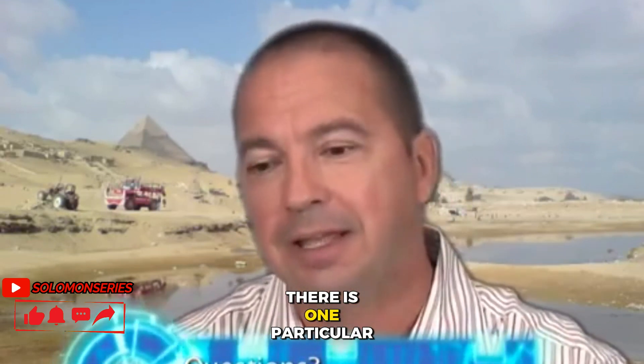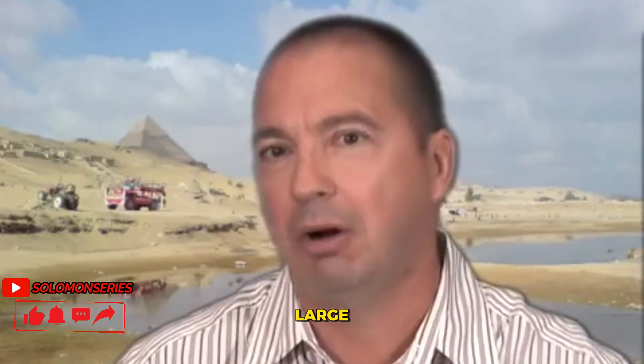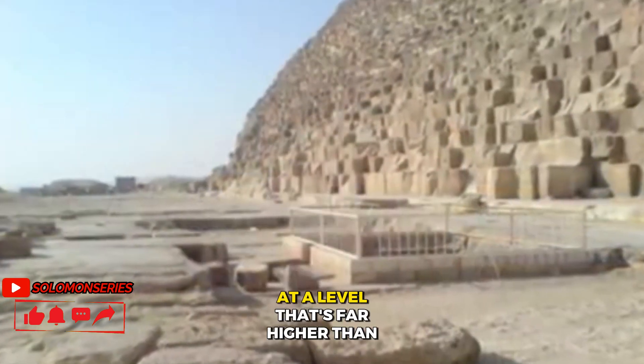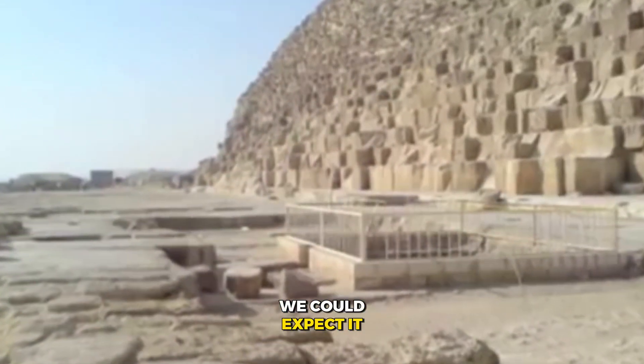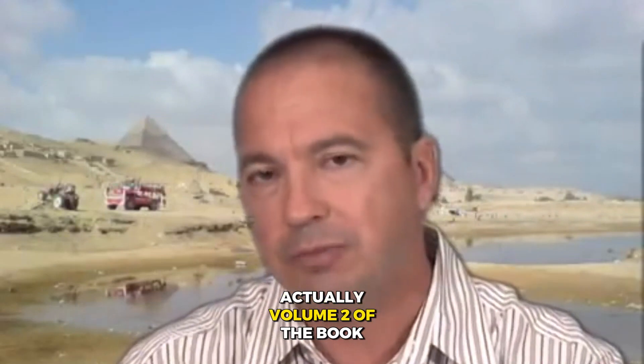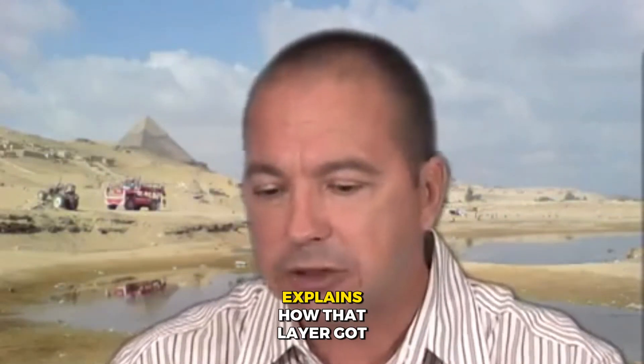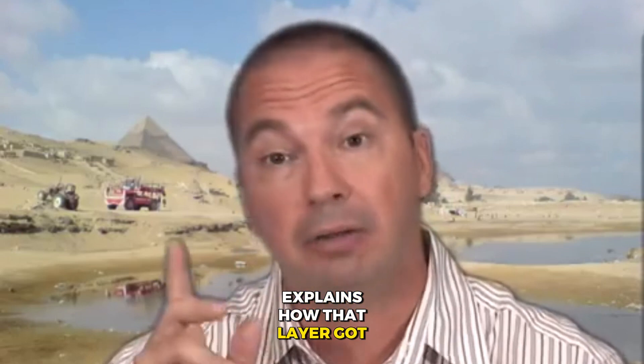Nothing more. There is one particular layer that is abnormally large at a level far higher than we could expect it, and we explain that in the book — actually volume two of the book series, which I often give away for free — explaining how that layer got up there.